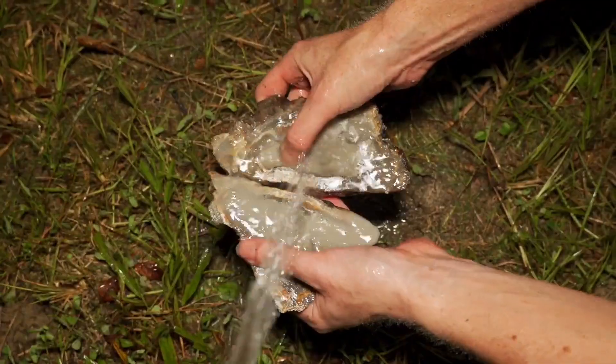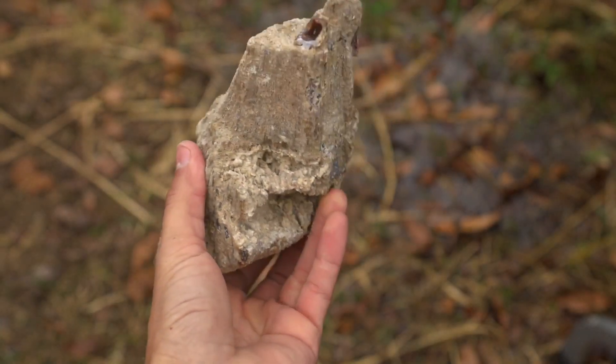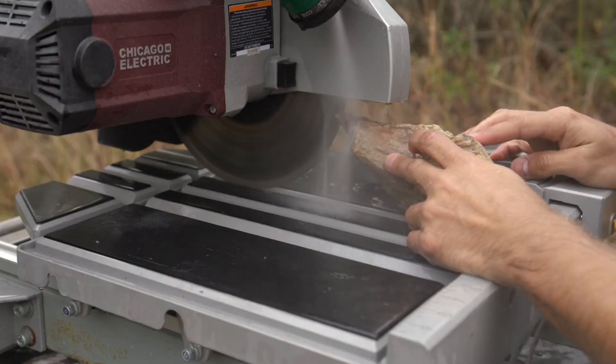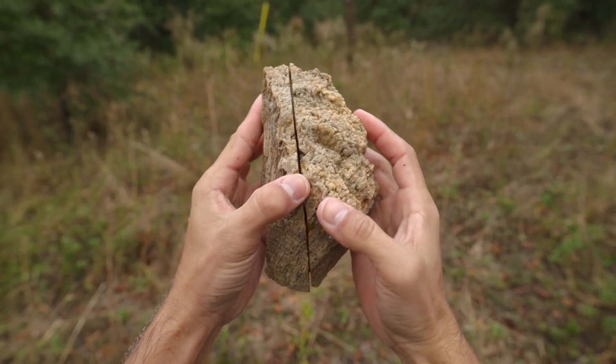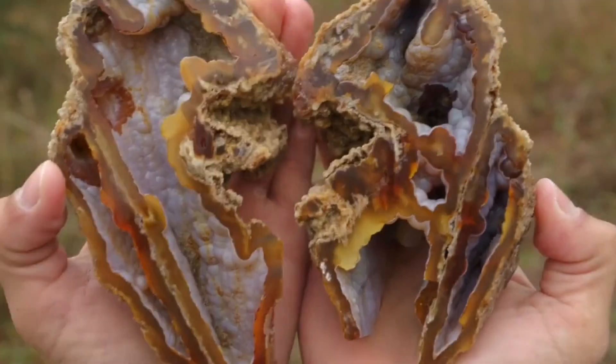these fossils range from small collectible slices for $30 to $200 to museum-quality specimens fetching thousands. Jewelry makers prize them for cabochons, collectors for display, and metaphysical enthusiasts believe they carry the ocean's energy. And if you think coral is surprising, thundereggs will completely redefine what you think about ordinary volcanic rocks.